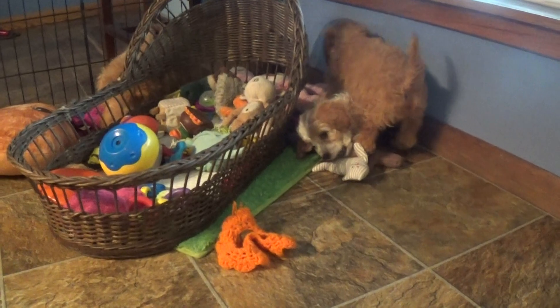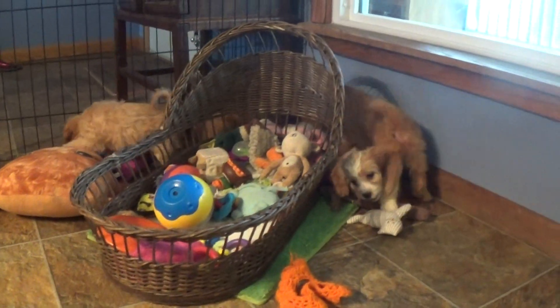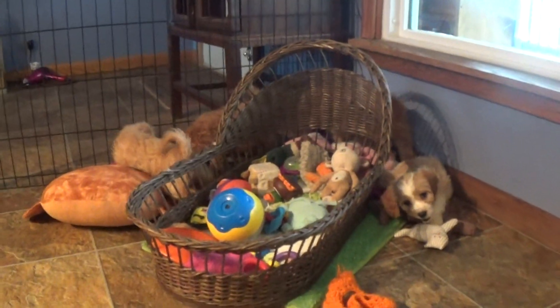Hey guys, it's Jason with Kingdom Dogs. I've got four beautiful Cavapoos over here. Let's see if you can find them all — it's like a Where's Waldo.